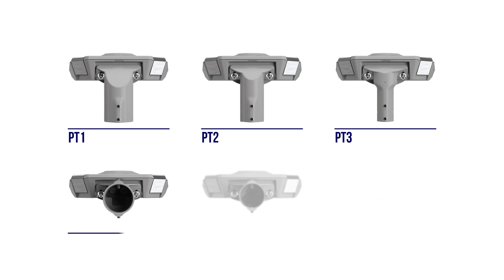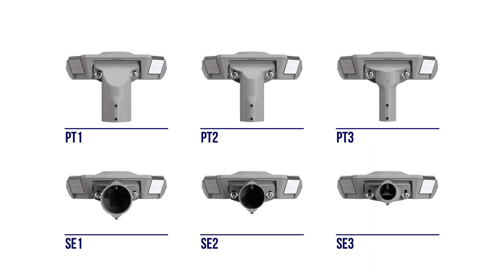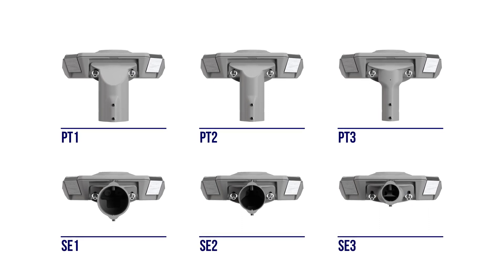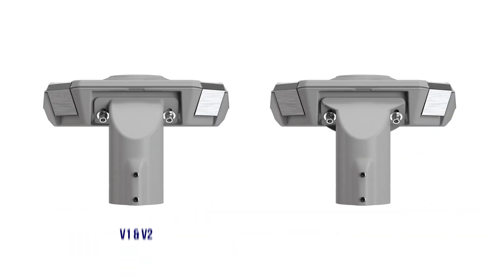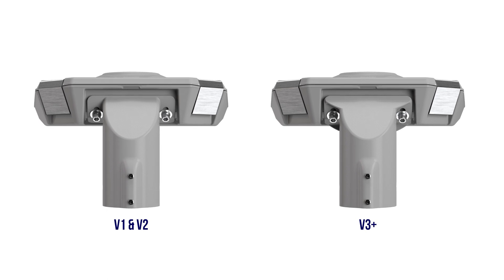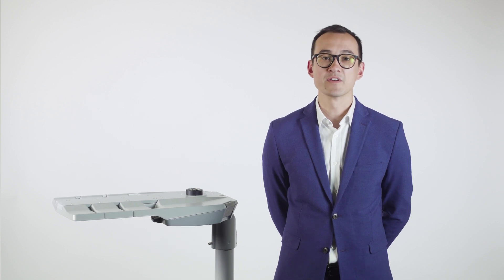VMAX is available with a range of spigot adapters to meet different installation requirements. All spigot adapters have the ability to be rotated so they can be used in either post-top or side entry configuration. For VMAX configurations using three chevrons or more, a strengthened spigot adapter is used for increased safety. VMAX has been designed with installers in mind, with features such as toolless entry, a removable head, a built-in service position, while also combining a raft of safety features for peace of mind. These will be covered in more detail throughout the video.